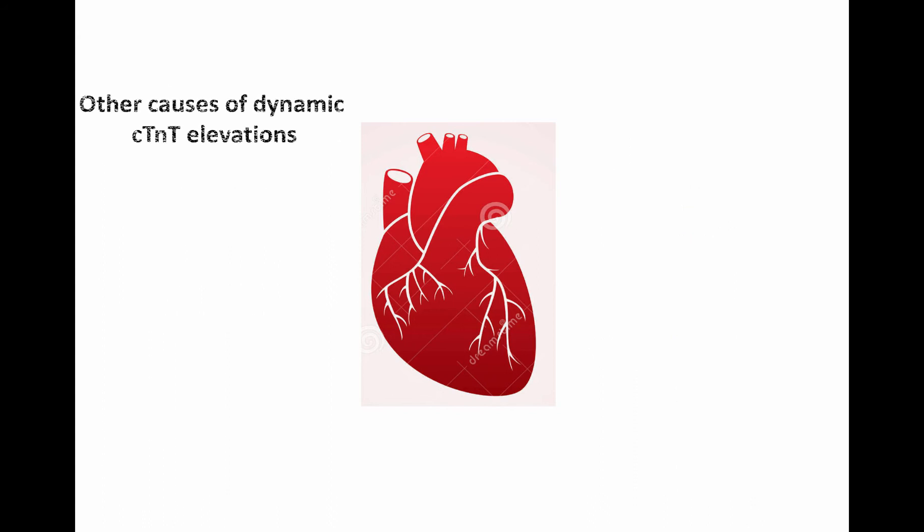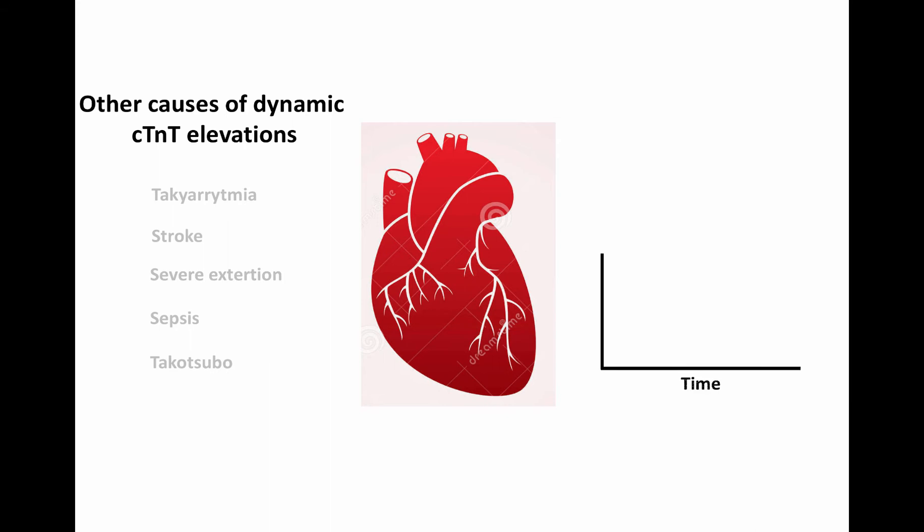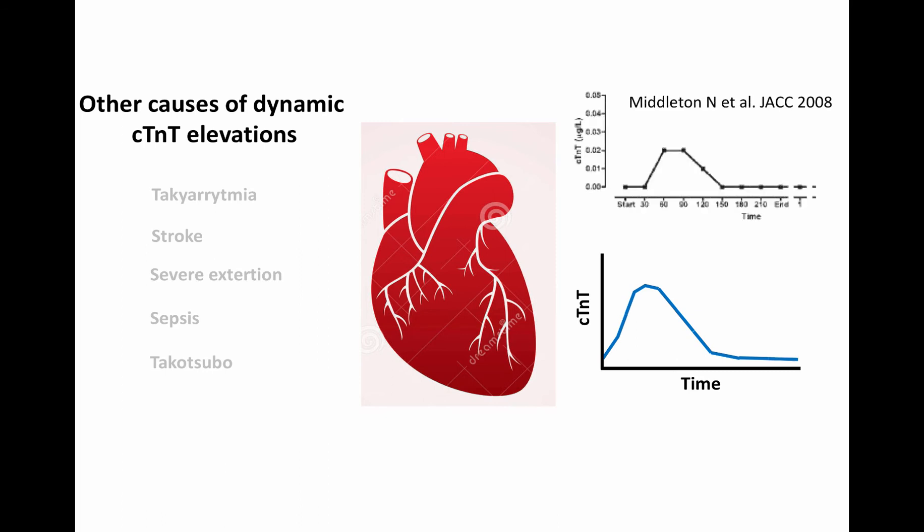Other reasons for dynamic Troponin-T elevations are tachyarrhythmia, stroke, severe exertion, sepsis and takotsubo cardiomyopathy. In general, Troponin-T elevations in these conditions are more transient, as seen in this study of marathon runners where Troponin-T levels return to normal within 24 hours. It is however important to note that these conditions can also induce ischemia and type 2 myocardial infarctions in susceptible hearts.